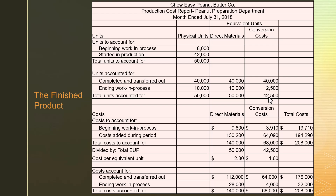Here we have the fully completed PCR for ChewEasy's Peanut Preparation Department. Once we were done doing all of our calculations for our equivalent units and assigning costs, we found that out of $208,000 worth of total costs, $176,000 is getting transferred to the next phase of production, while $32,000 is staying within the Peanut Preparation Department as that department's contribution towards our ending WIP.